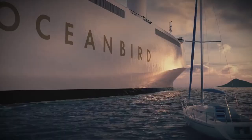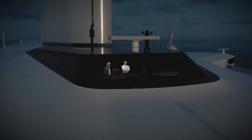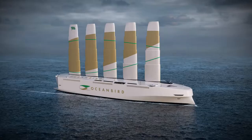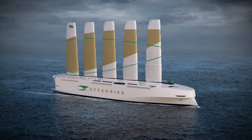That's because Oceanbird will be powered by the wind, with the support of five wing sails that at 260 feet tall are the tallest ship sails ever constructed. Made of steel and composite materials, the sails can retract down to 195 feet to maneuver under bridges or withstand rough weather.